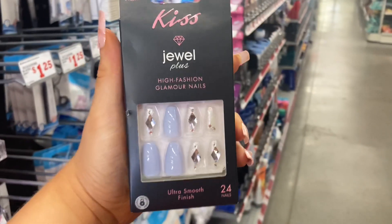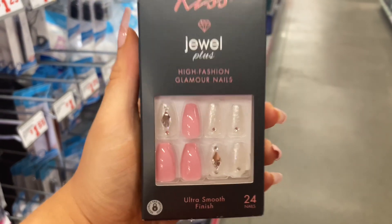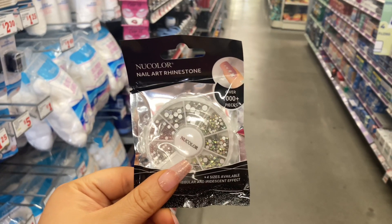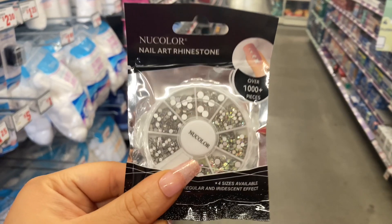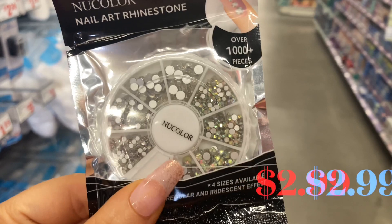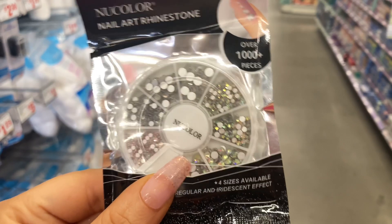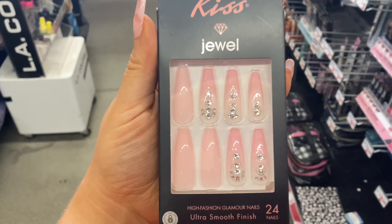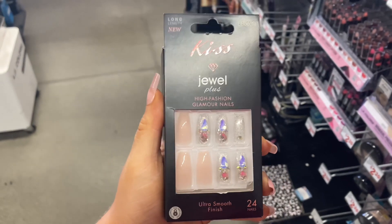These nail sets are amazing — they are dripping with jewels from head to toe, from the Kiss Jewels Collection. They also have separate jewels you can add to your mani to enhance the look. I love adding jewels to my press-on nails; it's great nail art and really simple — anybody can do it. It was only $2.99 to get these jewels. These press-on nails at Family Dollar are irresistible. I have never seen these kinds of Kiss press-on nails anywhere else but at Family Dollar — you guys should check them out.